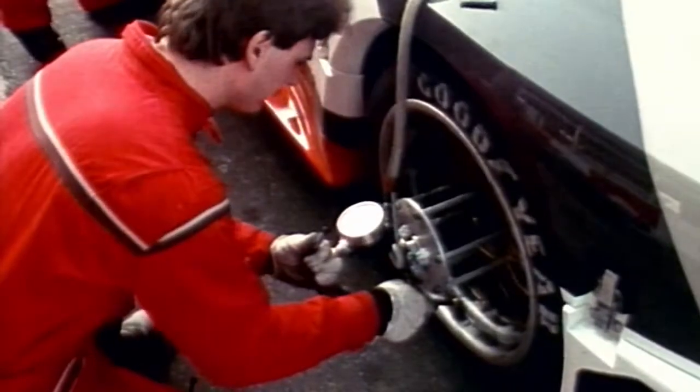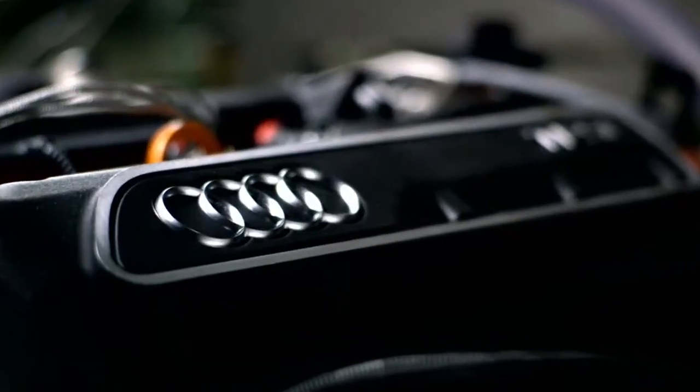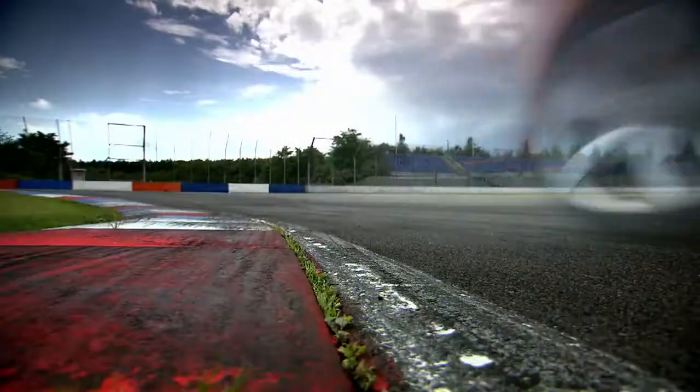In 1989, I was responsible for engine development. At that time, we had a five-cylinder engine in the IMSA GTO race car. The engine we have nowadays in the TT RS is the grandchild of this race engine from 1989. The base design is the same.